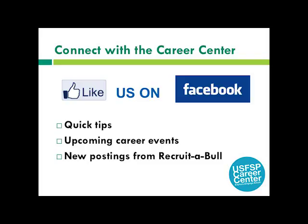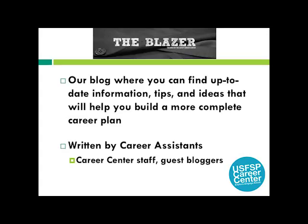Our Facebook page has great tips, event updates, and fun facts, and announcements on new positions posted in Recruitable are added there as well. The Blazer is our new blog that provides info suited to your career decision and employment needs. Posts are primarily written by the Career Assistants, but we also have guest bloggers including Career Center staff, students, alumni, and employers.